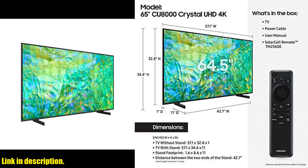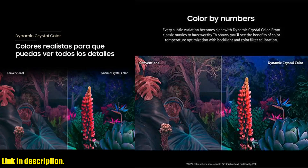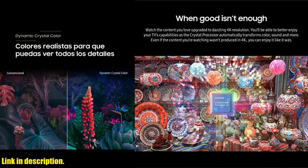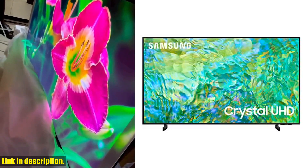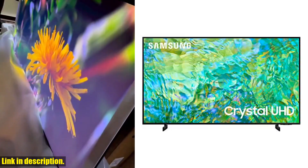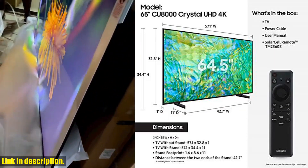First off, let's talk about the stunning dynamic crystal color. With a billion shades of color, every subtle variation becomes clear with dynamic crystal color technology, giving you a different level of UHD using advanced technology. It's a visual experience like no other.